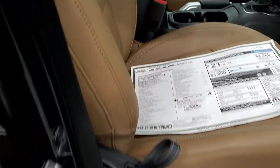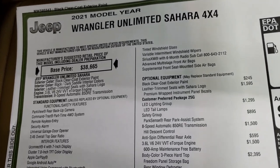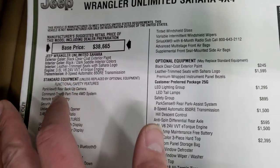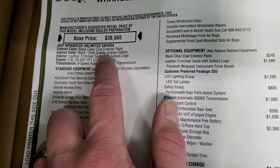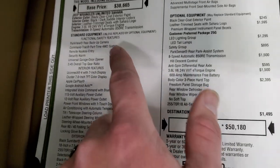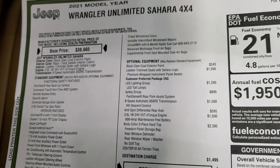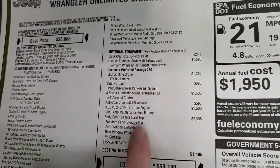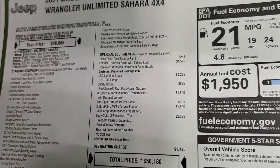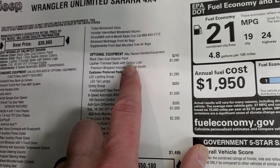Here's the original window sticker — feel free to pause to see all the options. It's a 2021 Wrangler Unlimited Sahara with the 3.6 and eight-speed automatic transmission, saddle/dark saddle interior, and Command-Trac part-time four-wheel drive. Optional equipment includes leather-trimmed bucket seats with Sahara logo at $1,595, and the LED lighting group at $1,295.